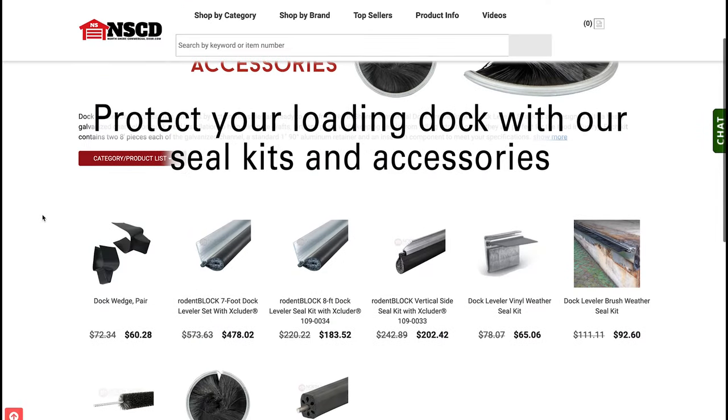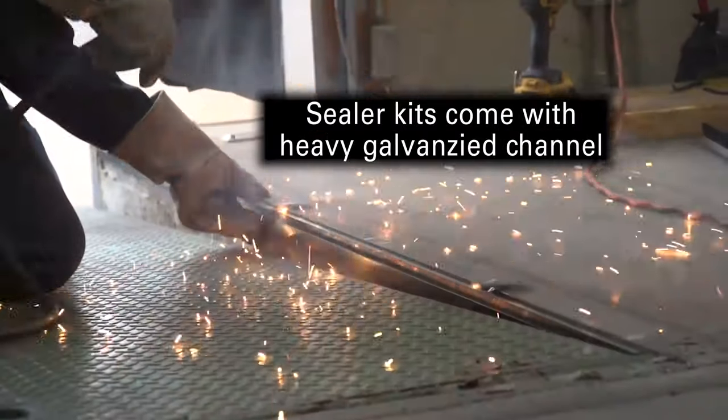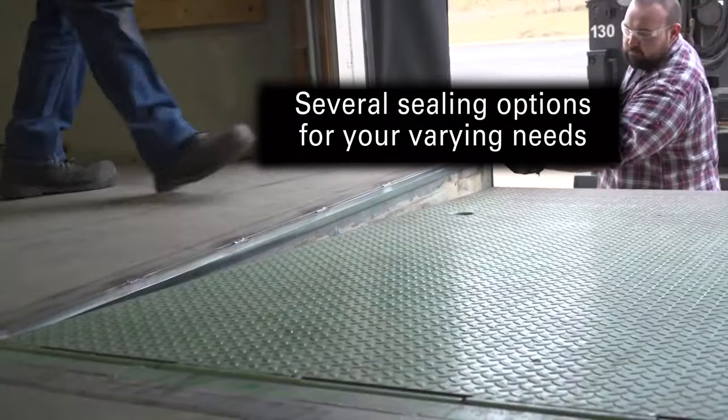To protect the mechanics of your loading dock leveler, we offer a large variety of seal kits and accessories. Our dock leveler sealing kits include a heavy galvanized channel for quick weld installation and several sealing options to meet your varying needs.